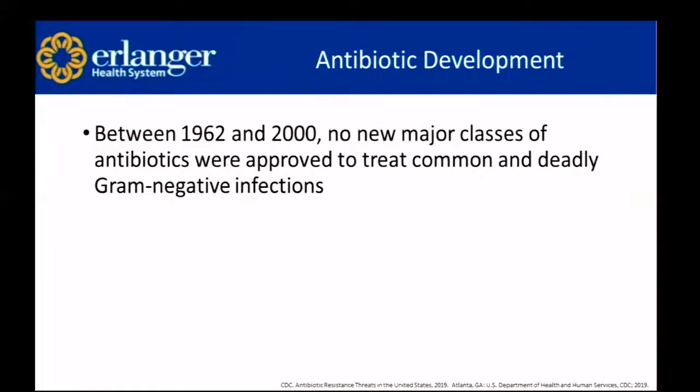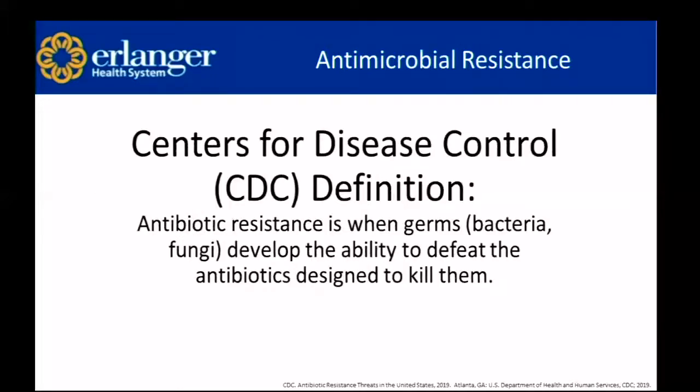Between 1962 and 2000, there were no new major classes of antibiotics that were approved to treat common and deadly gram-negative infections. As a basic definition, the CDC defines antibiotic resistance as when germs — so bacteria or fungi — develop the ability to defeat the antibiotics designed to kill them.